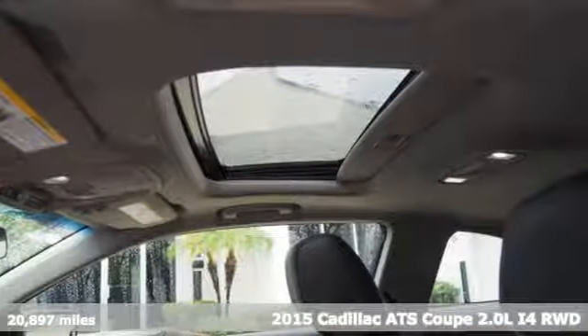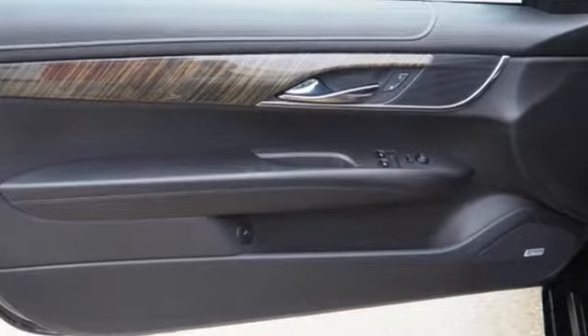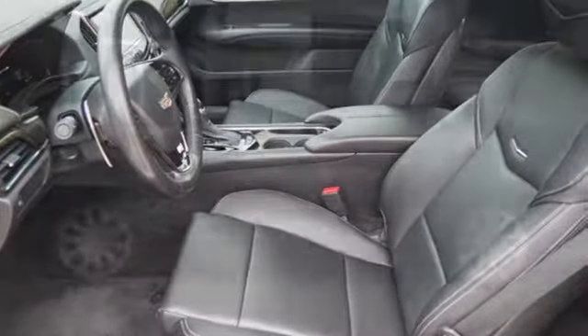It comes nicely equipped with features you'll love: external memory control, dual zone climate control, power heated mirrors, and active grille shutters.